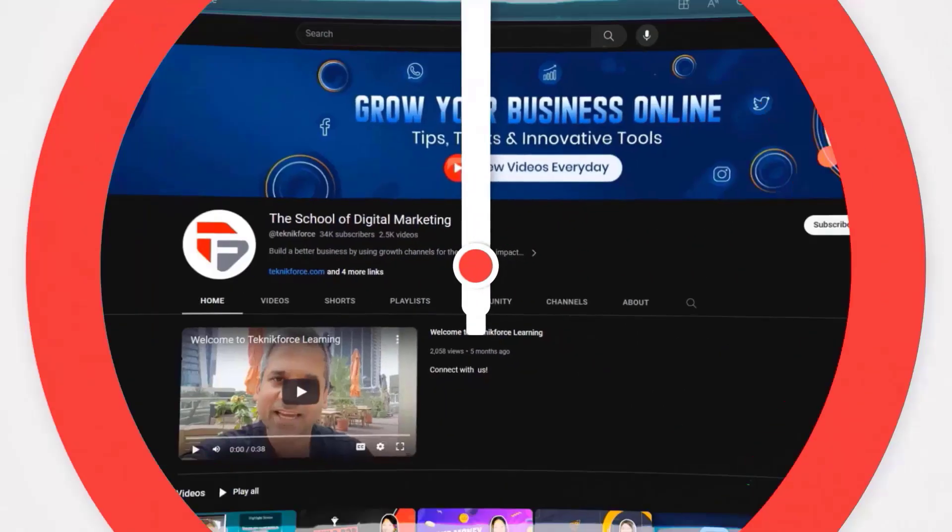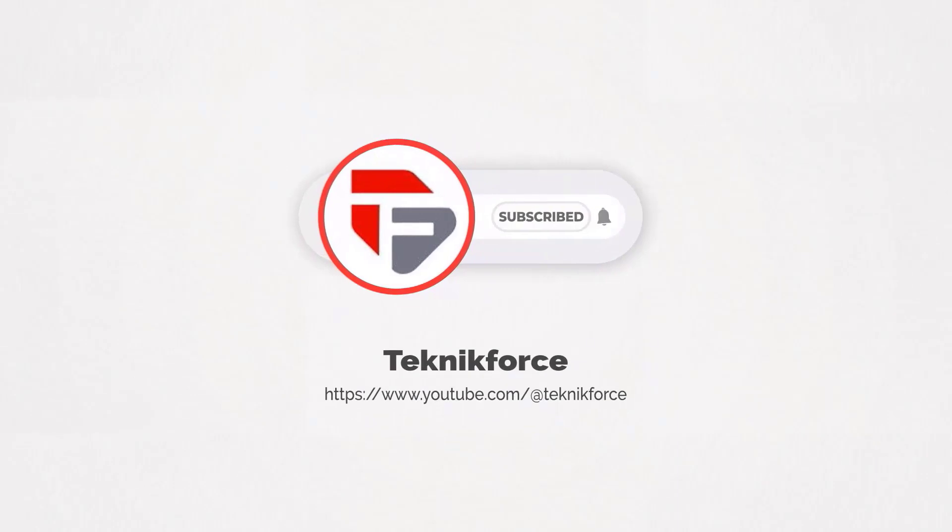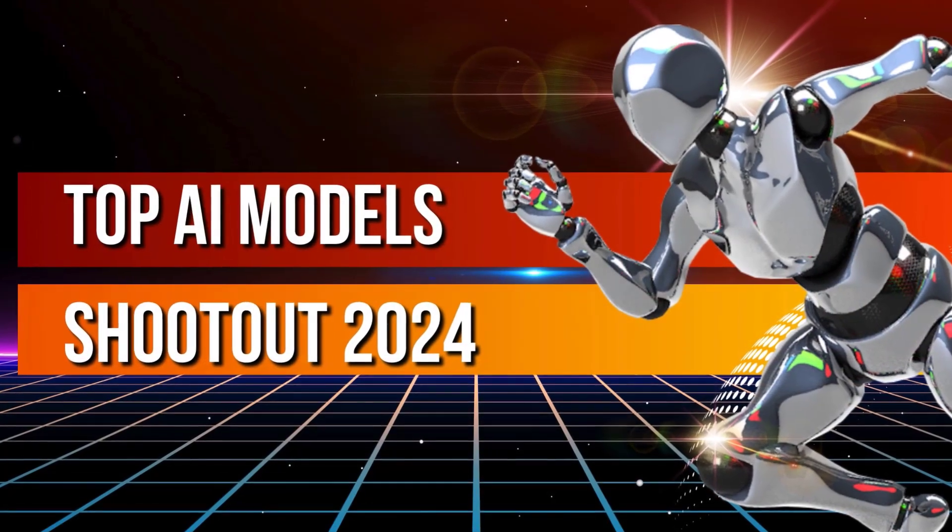Welcome to our channel. We are Technic Force and we help grow your business online. Please hit the subscribe button to get more updates. Top AI Models Shootout 2024.